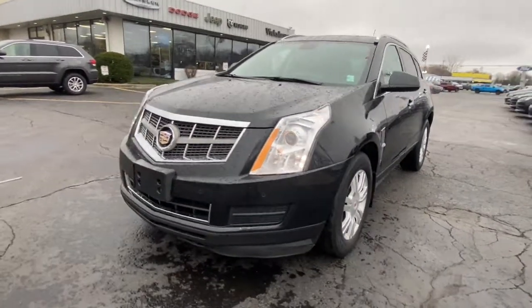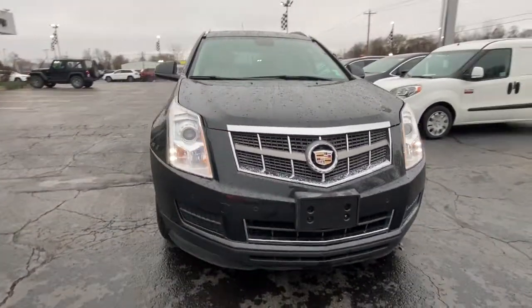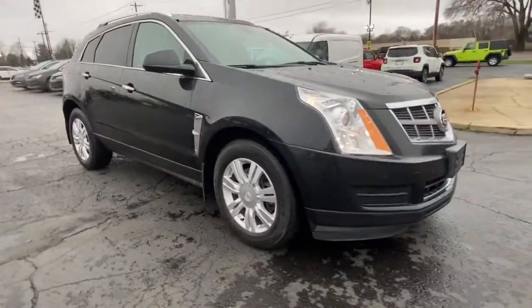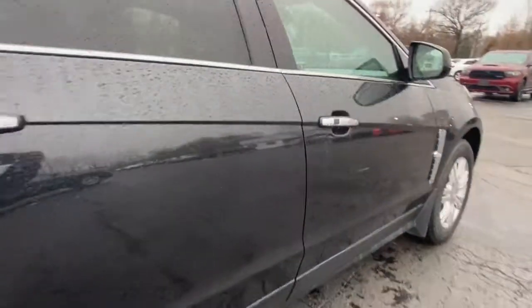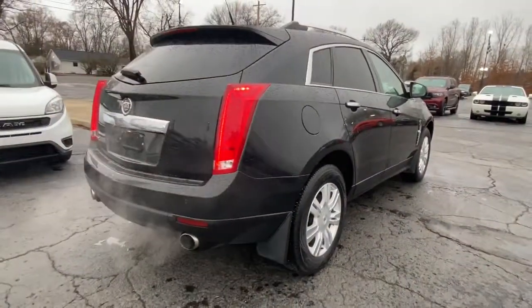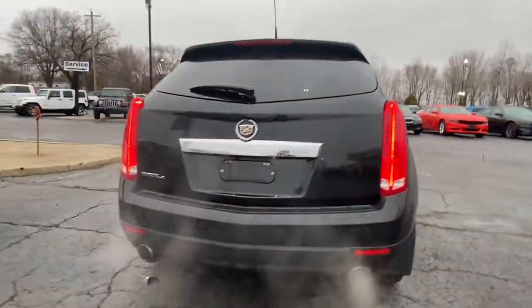You'll have love at first sight with the 2011 Cadillac SRX. With less than 200,000 miles on the odometer, this vehicle provides excellent value. Make the most of every drive when you travel in modern style and comfort.